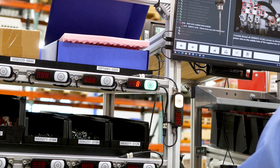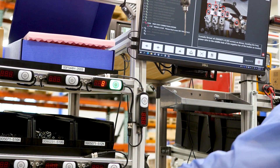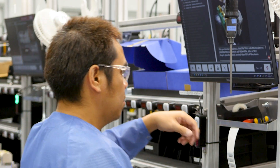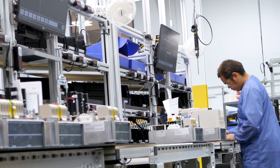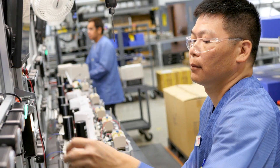As we continue to expand as a company and hire more people, we needed this advancement to assist with training and ease new hires into our products. With the assembly line format too, we have a great cycle time, so if we have a large order we need to pump out in one day, we can easily do that.